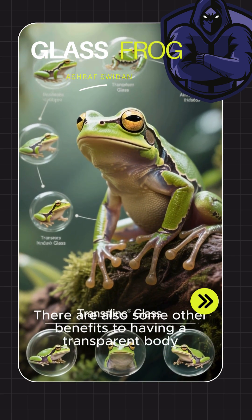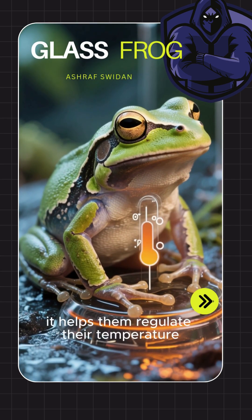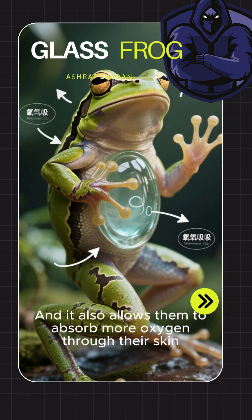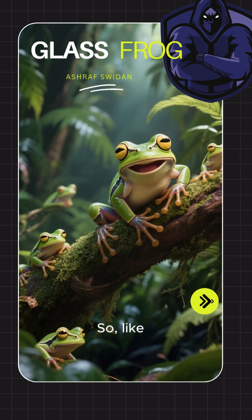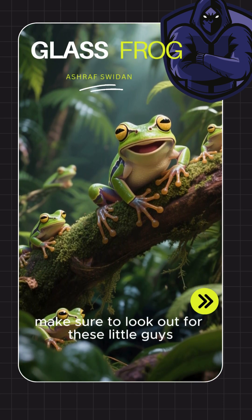There are also some other benefits to having a transparent body. For example, it helps them regulate their temperature, and it also allows them to absorb more oxygen through their skin. So next time you're in a tropical forest, make sure to look out for these little guys.